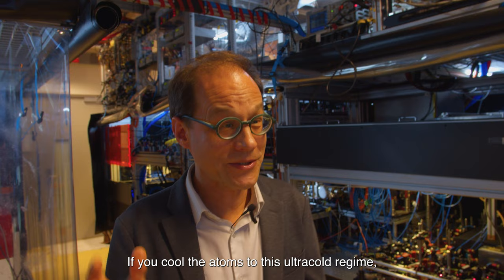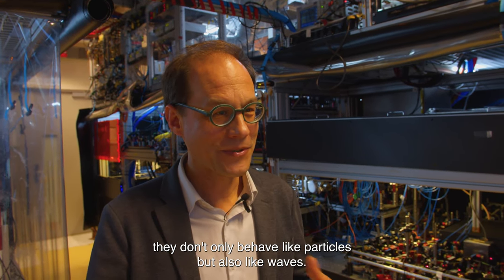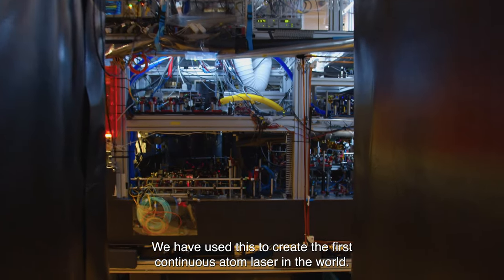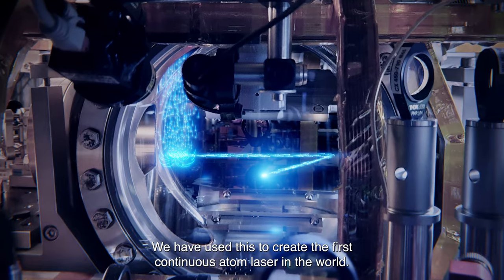And if you cool the atoms to this ultra-cold regime, they don't only behave like particles, but also like waves. And we have used this to create the first continuous atom laser in the world.